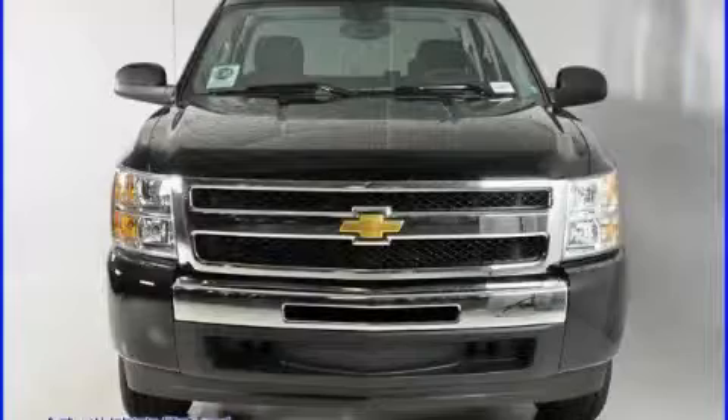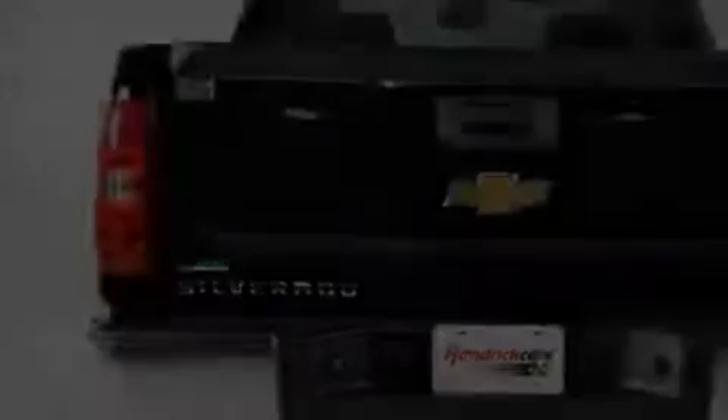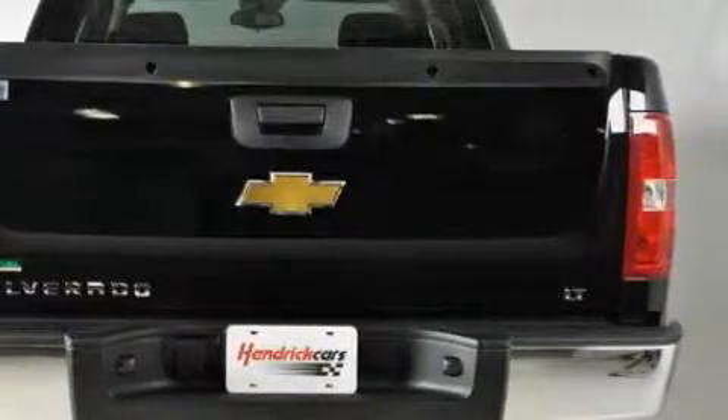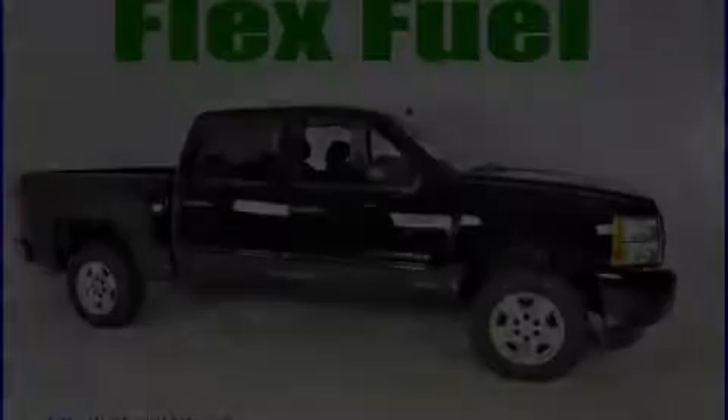The durable eight-cylinder engine, connected to a smooth shifting automatic transmission, is forceful and direct. Stop by today and test drive this truck for yourself.